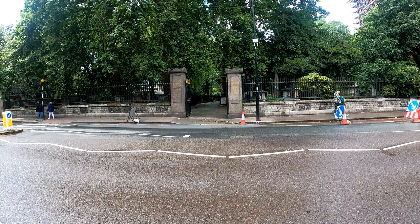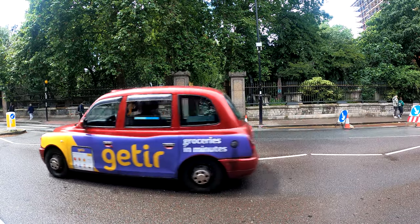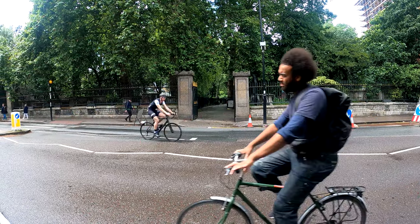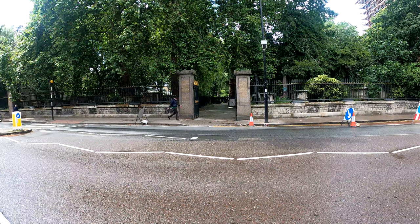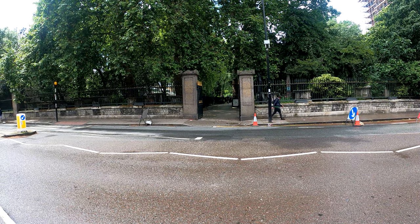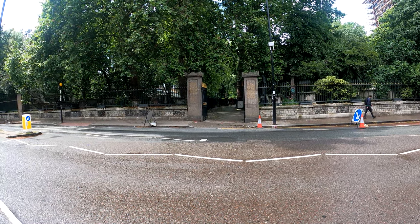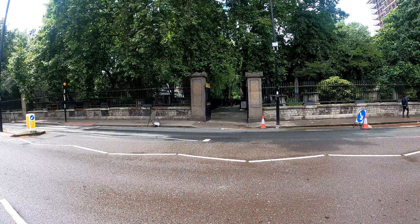This is the entrance to Bunhill Fields Burial Ground in Islington. Amongst the people buried here are William Blake, Daniel Defoe, John Bunyan, and a number of other notables. We're just going to have a wander around and see what we can find.